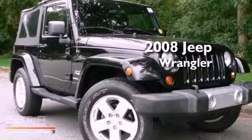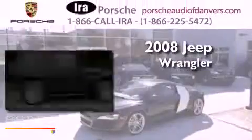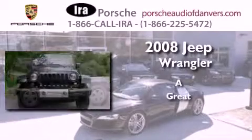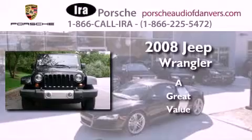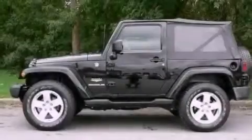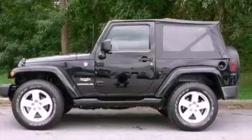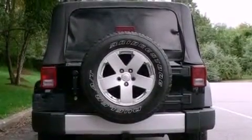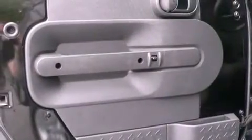This is a 2008 Jeep Wrangler Sahara. Its top features include air conditioning, a full-length floor console, cruise control, a CD player, fog lamps, tinted glass, traction control, an anti-lock braking system, and this vehicle has less than 47,000 miles.